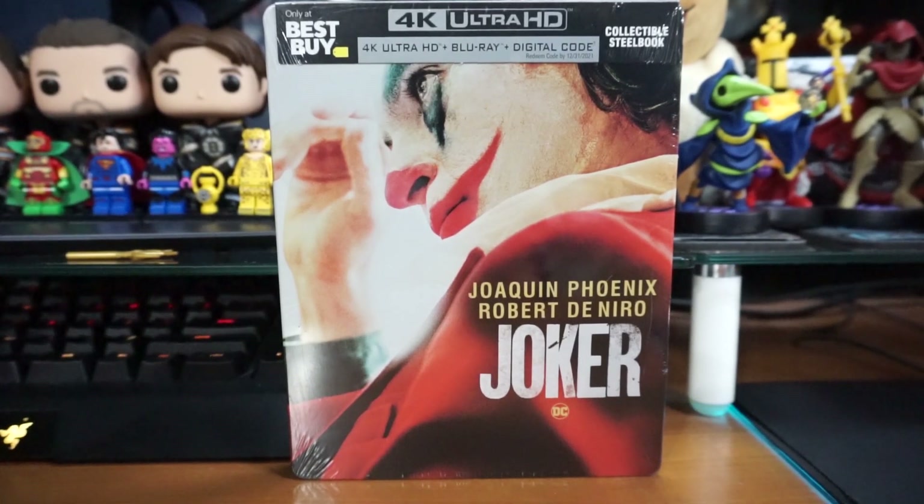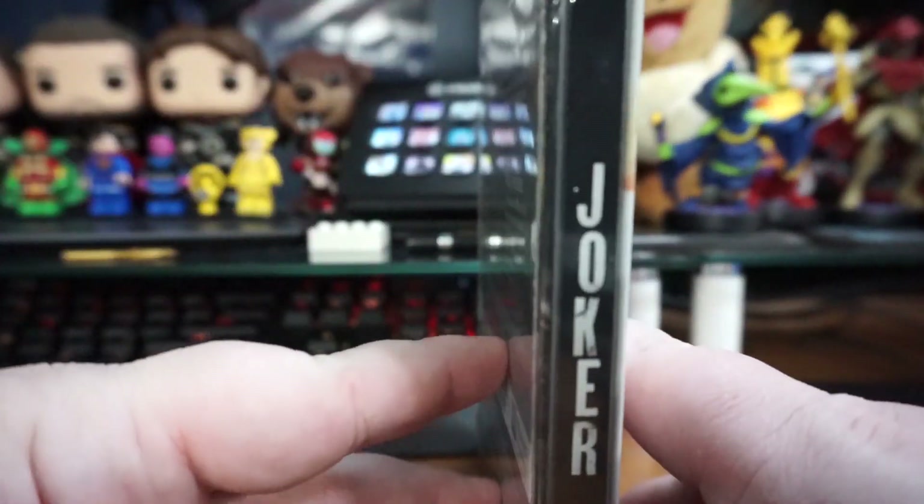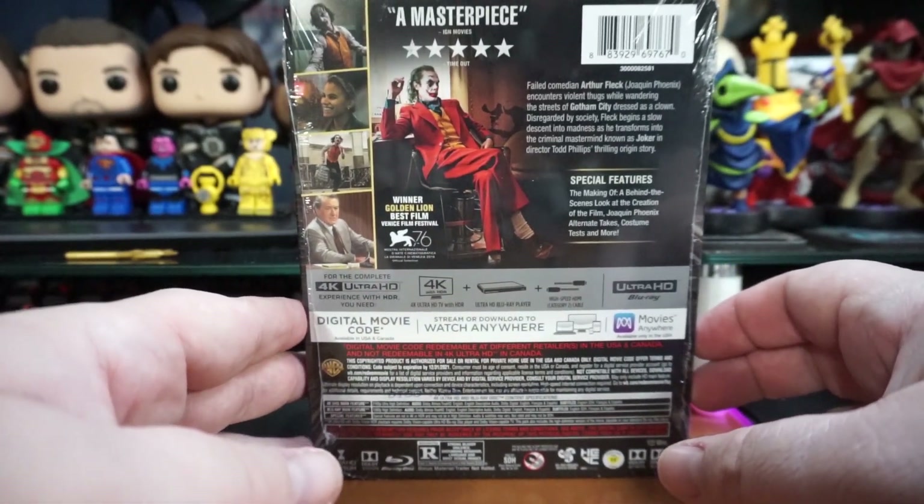I was actually quite surprised. This was one of two in my store, and they usually have a decent amount. So I'm glad I went there when they opened because honestly it was sold out. I don't know if they only put two out, but it was weird — they usually have way more. So it says Joker on the side, and we've got some of the scenes back here.